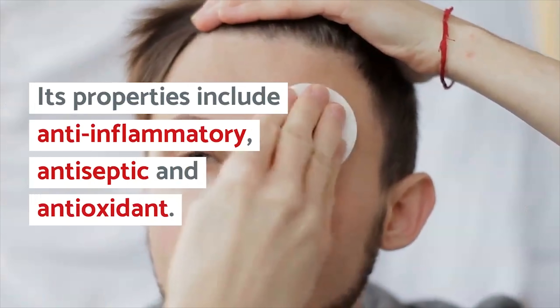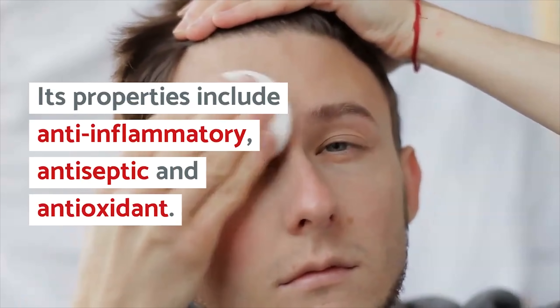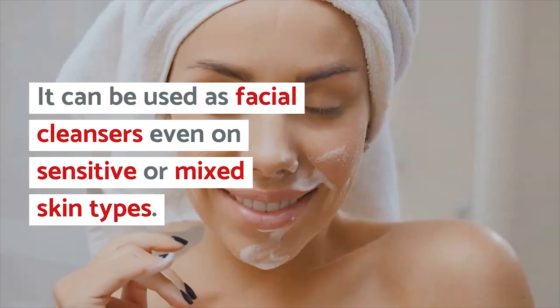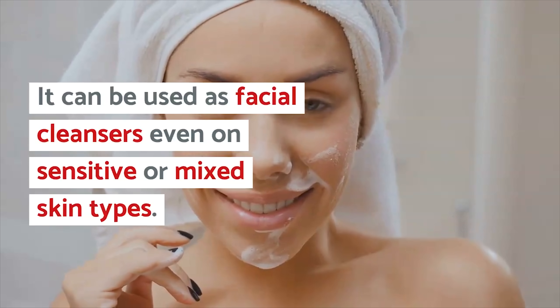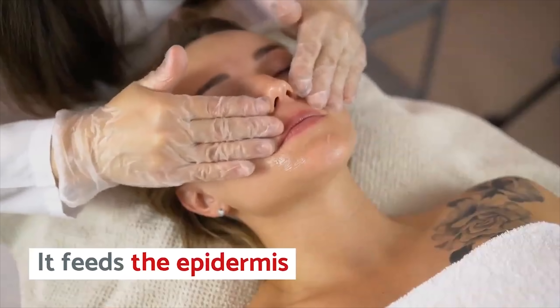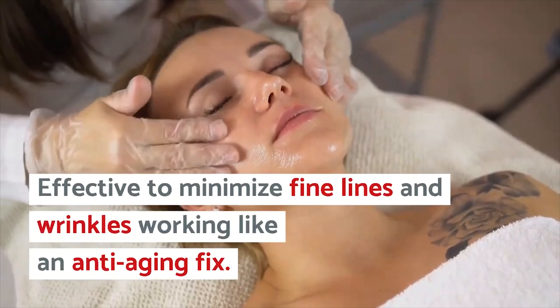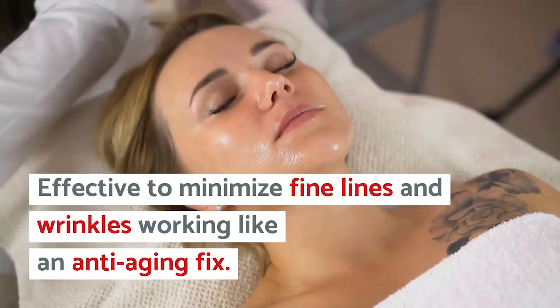Honey's properties include anti-inflammatory, antiseptic, and antioxidant. It also helps to cure acne, because it can be used as a facial cleanser even on sensitive or mixed skin types. It feeds the epidermis, which is especially effective to minimize fine lines and wrinkles, working like an anti-aging fix.